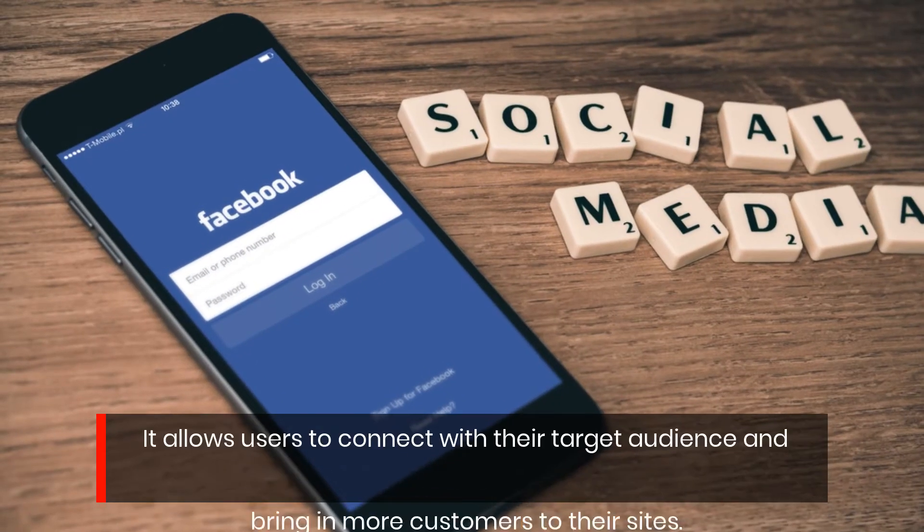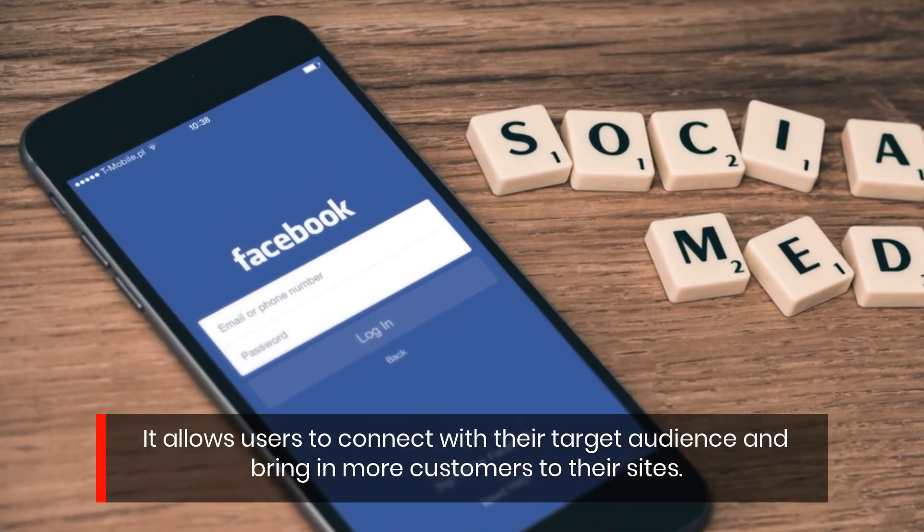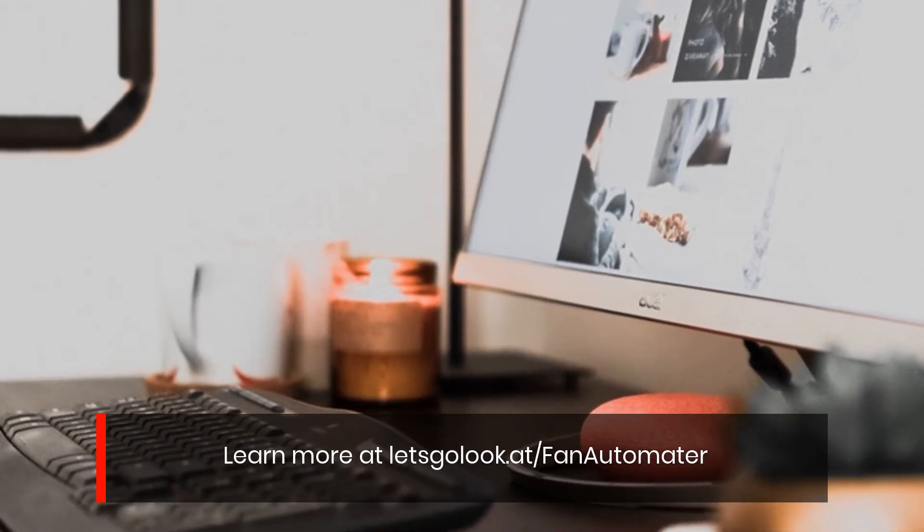It allows users to connect with their target audience and bring in more customers to their sites. Learn more at letsgalook.it/fanautomator.